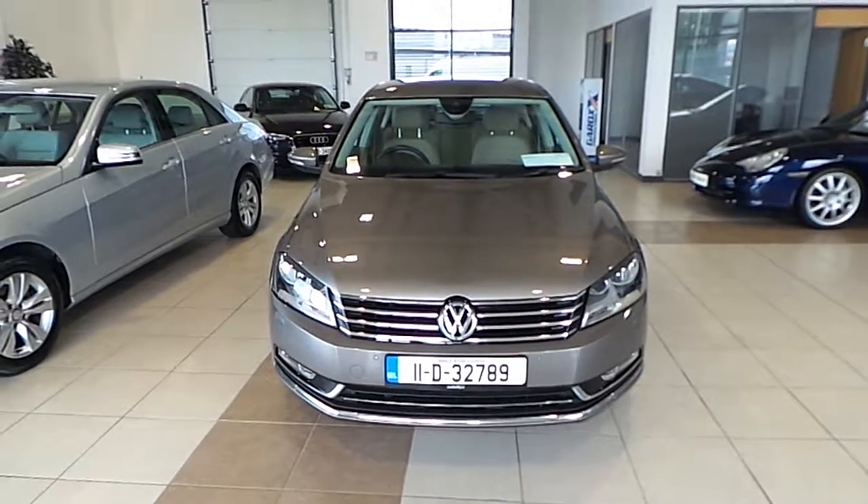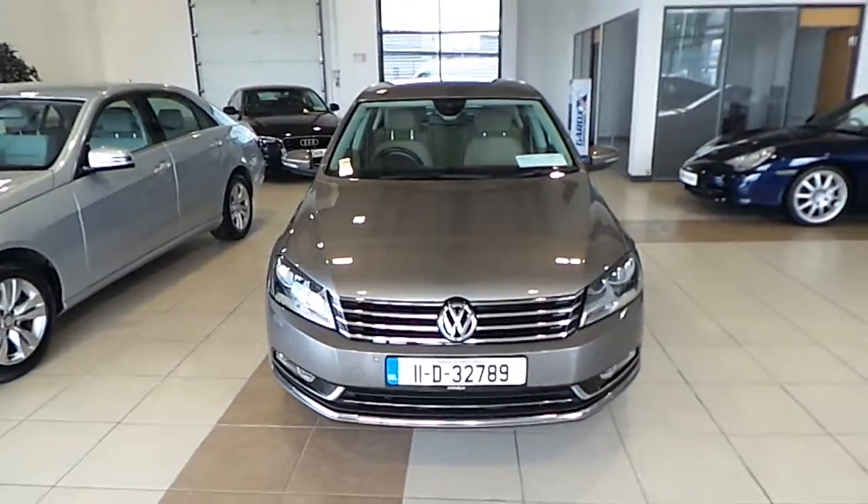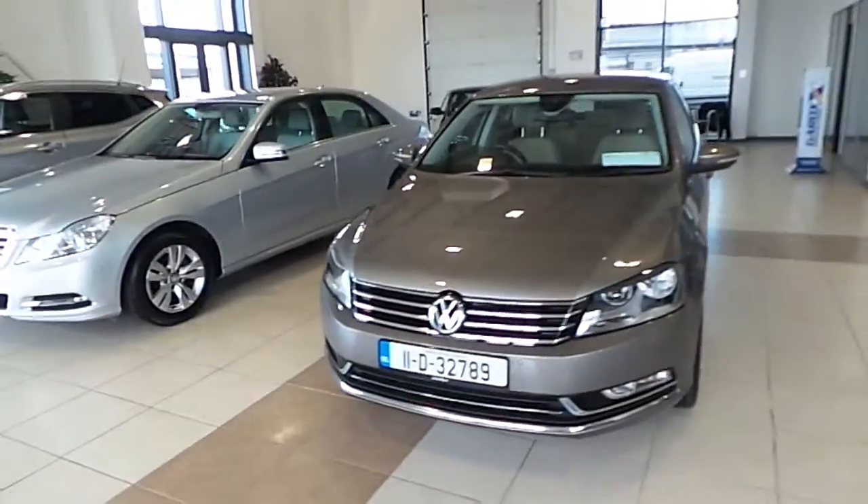Hi, Cormac here from Geolicy Select. Today I'm going to be showing you this 2011 Volkswagen Passat, finished in metallic beige.